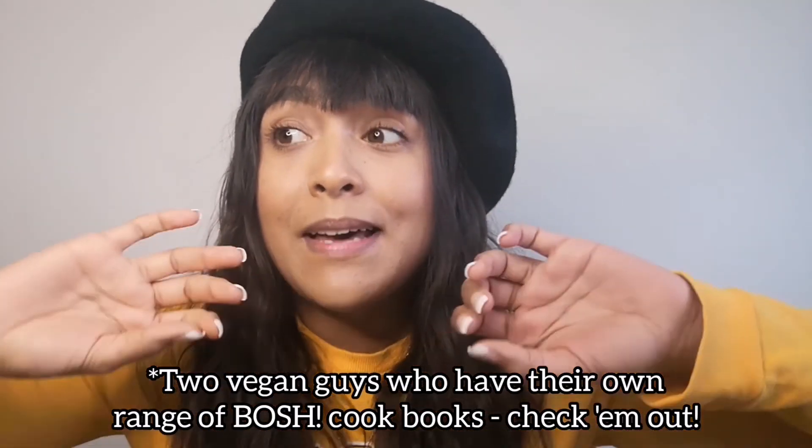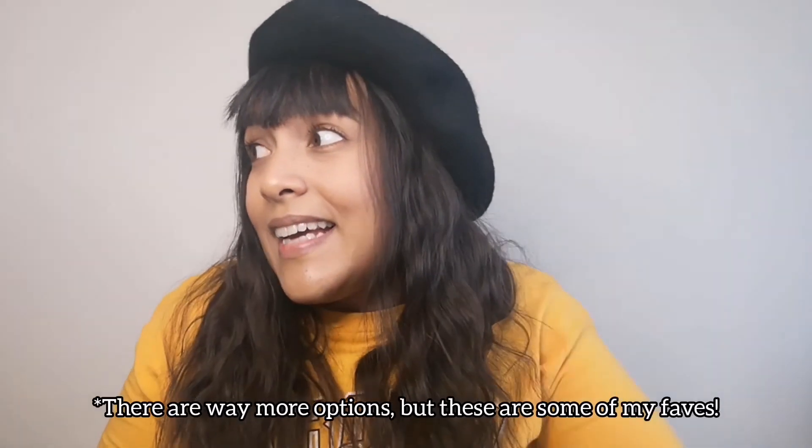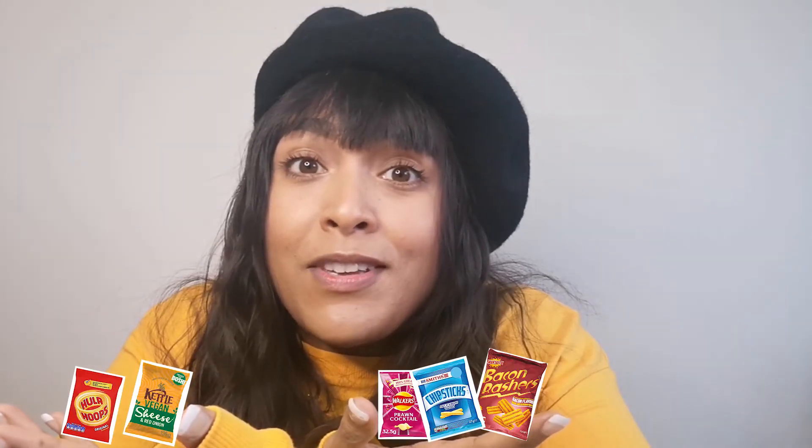My second favorite is Kettle Chips cheese and onion — they were developed in partnership with the Boosh boys and you will not tell the difference from regular cheese and onion. Third is Walkers Prawn Cocktail — a lot of prawn cocktail crisps contain milk, but Walkers' don't, and they're delicious. Fourth is salt and vinegar chip sticks — the Tesco version is vegan and they're a childhood favorite. And fifth, the bacon bits from Lidl — they taste so good. It's handy to keep a couple of packets in the house. If you're super hungry and there are crisps available, you'll eat them and stay on the vegan wagon.